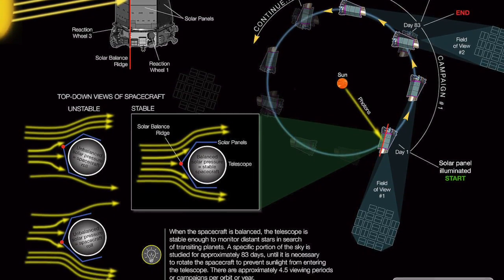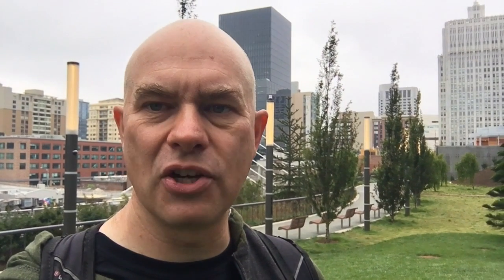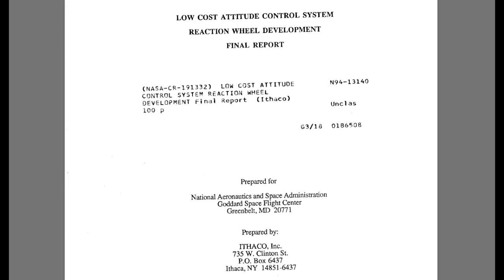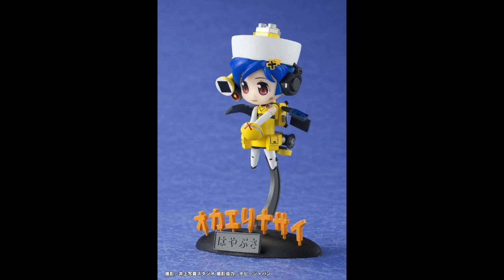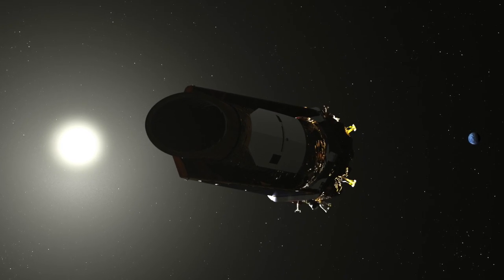The reaction wheels on Kepler were suspect before they even launched. The reaction wheels come from a company called Ithaco, which was acquired by Goodrich. Their reaction wheels ended up on a lot of different spacecraft because they were very cheap and great quality — better than anything else available in theory. And yet they failed quite a bit on some very critical spacecraft: Fuse, Hayabusa, Dawn, Timed, Kepler — there's a whole list out there.